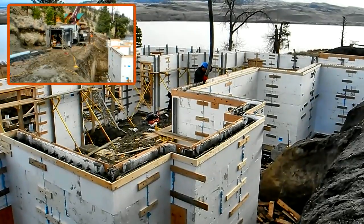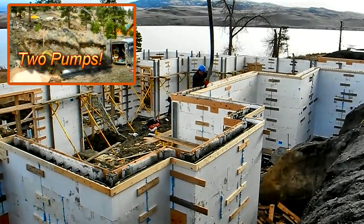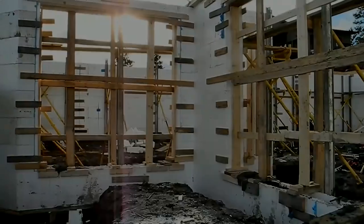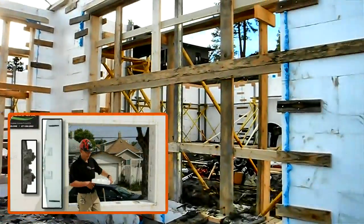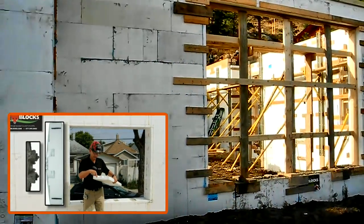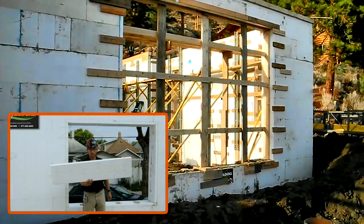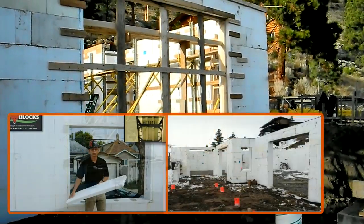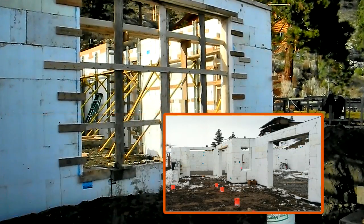We are on truck number three out of six. As you can see, the concrete is a little wetter than what Adam would prefer. The Fox buck has been utilized throughout this build. Contractors have gone and supported the buck well in order to ensure that it stays in place properly during concrete placement. Adam, how has the pour gone to this point?